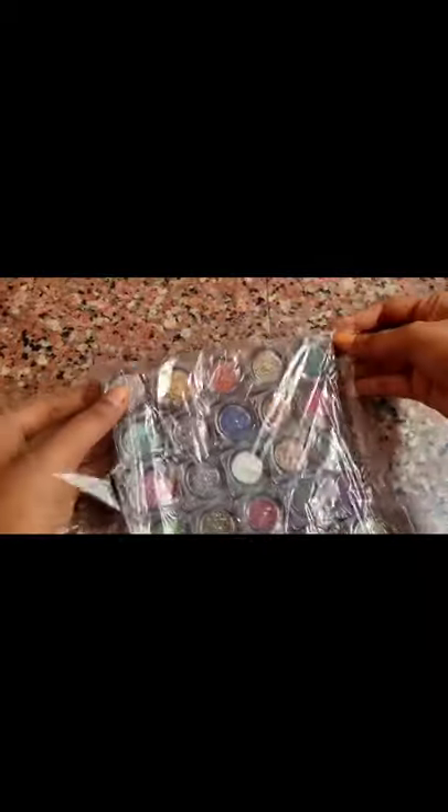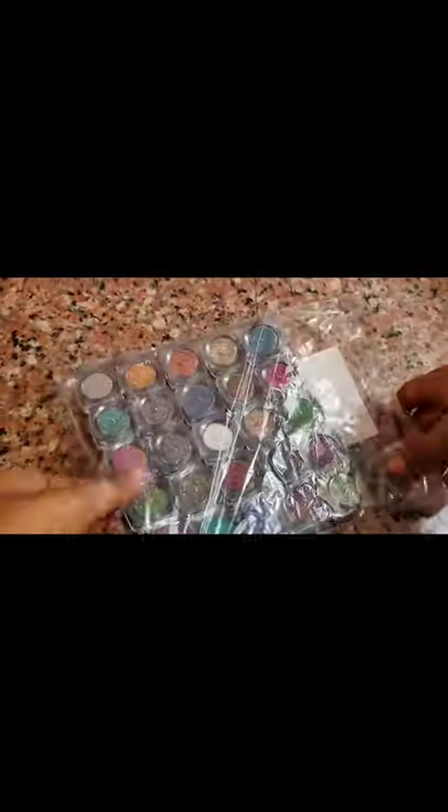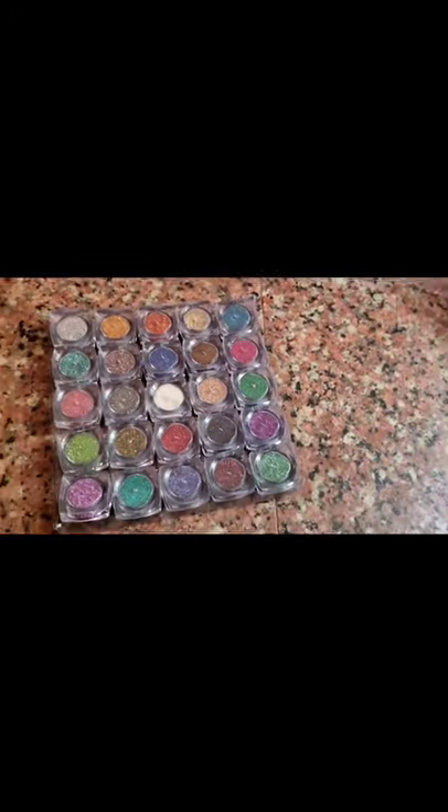You get 25 shades for just Rs. 209. If you divide it up per shade, each shade comes out to about Rs. 8, which is a great deal.